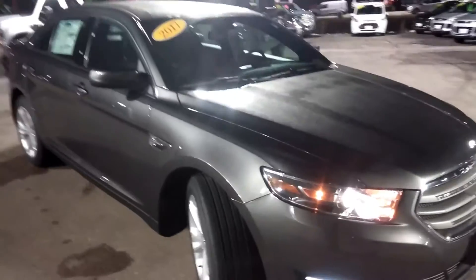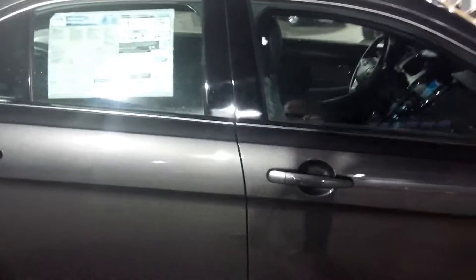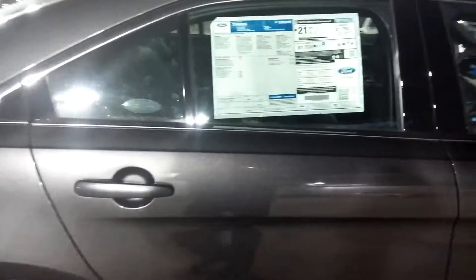This is a 2017 Ford Taurus. This is an outstandingly equipped SEL with heated leather seats, moonroof, SYNC 3 system, along with navigation.